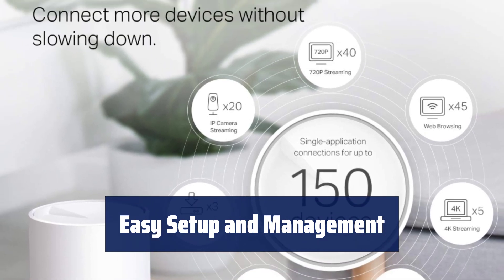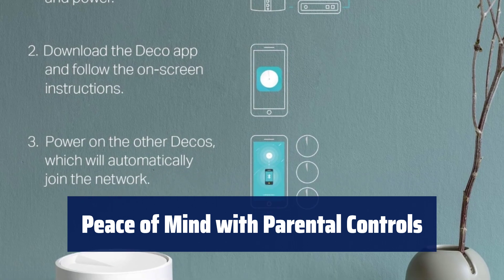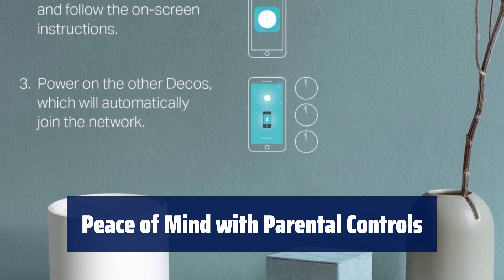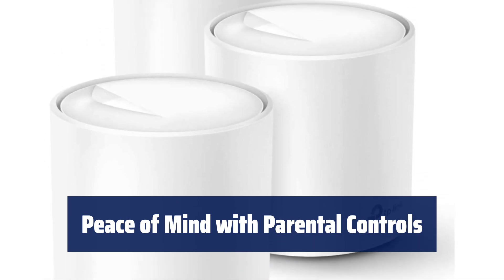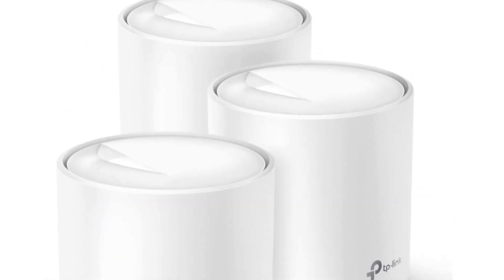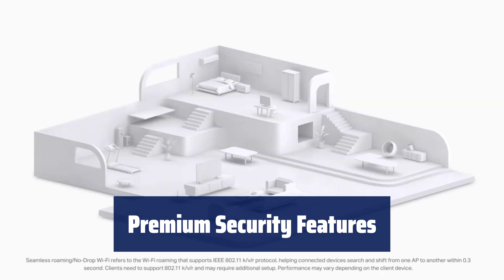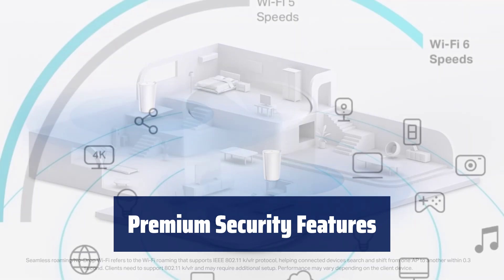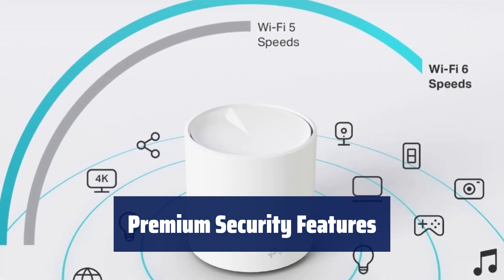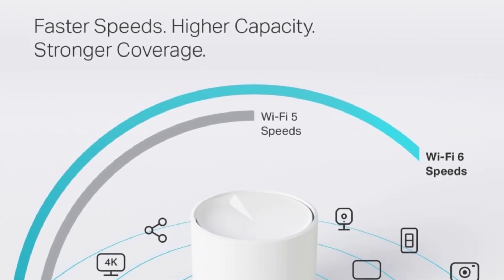It also works with Alexa for convenient voice commands. Keep your family safe and manage internet use with customizable profiles, ensuring everyone in your home has appropriate access. Get peace of mind with TP-Link Home Shield — keep your network safe with cutting-edge security features and free services like security scan, parental controls, and more. Visit TP-Link's website for details.